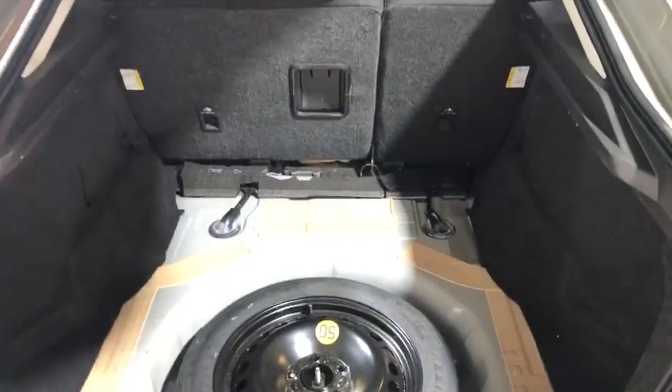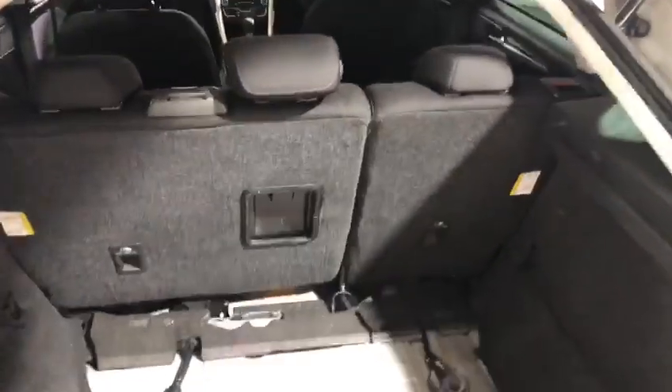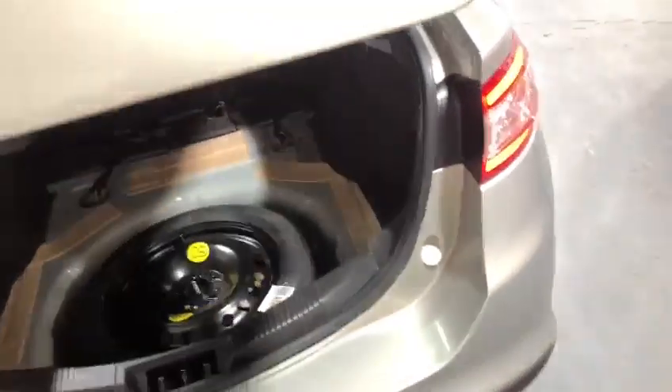It has an absolutely huge boot. We do have the boot mat — that's just getting dry because it's been cleaned. You'll see we've got a 60-40 split, and it is an absolutely huge boot. I've seen a lot smaller on an estate car.